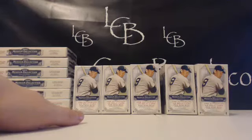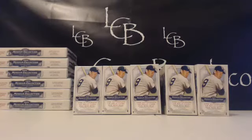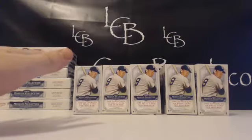Sorry about all the problems tonight, guys. Tech issues. Hi, what's up, everybody? Welcome back to LiveCaseBreak.com. This is Tim. We're here with the second half of 2013 Museum six-box break number three. We had some tech issues there — went down for about five, ten minutes. Looks like we're up now, so everything should be working okay.